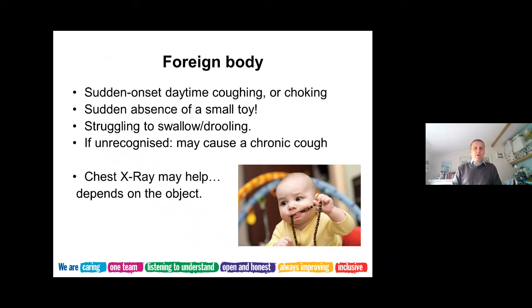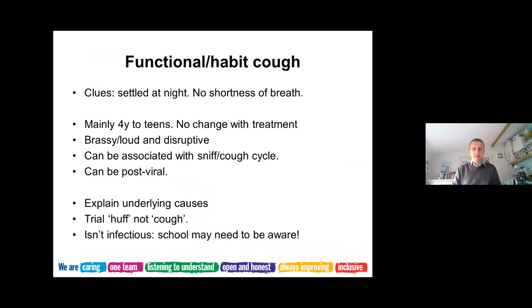It's worth bearing in mind the issue with foreign body when we're seeing lots of children with coughs and colds. If there's a clear history of choking after having a small toy in the mouth, we take that quite seriously. These are children who start choking and coughing suddenly in the daytime rather than gradually over a few hours. Some children may struggle to swallow or drool. If the foreign body moves down, the child may just have a chronic cough rather than obvious breathing difficulty. A chest X-ray can be useful, though whether the object shows up depends on what it is.